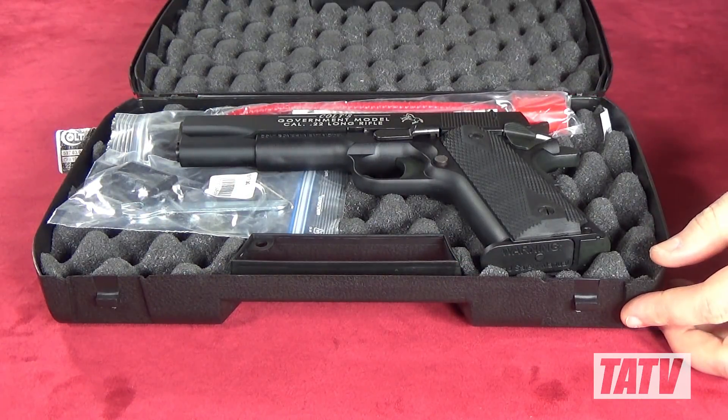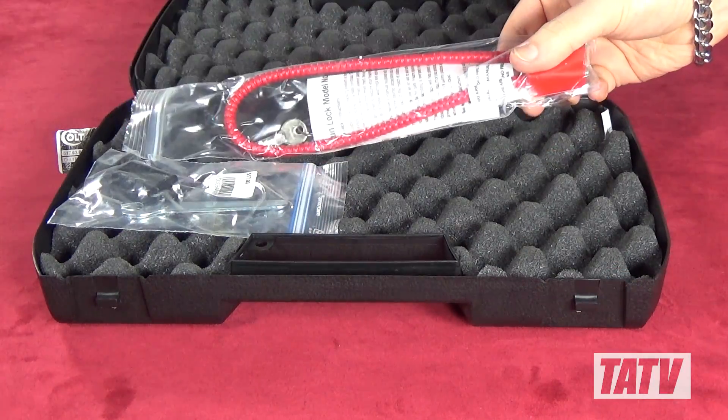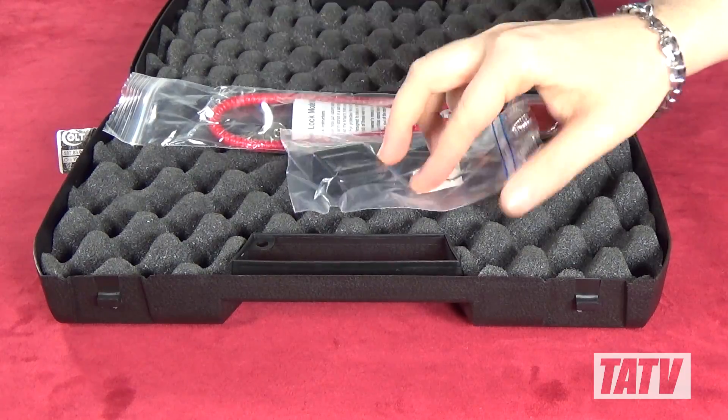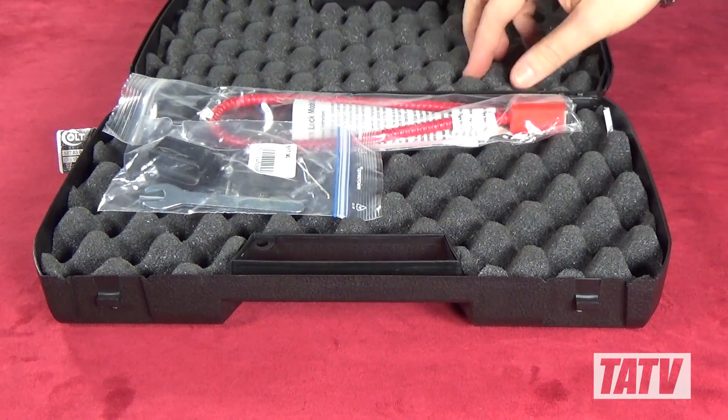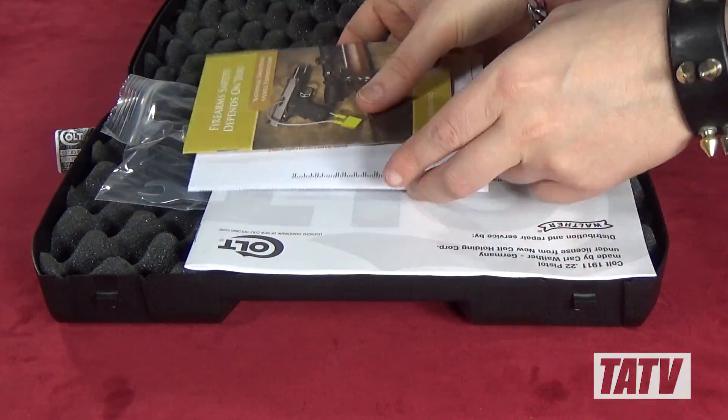Like many .22 conversions, Walther's Government comes in a plain, no frills, Colt branded plastic case. Beneath this you'll find a surprisingly detailed manual, some promotional materials, as well as some basic tools for disassembly and sight adjustment.